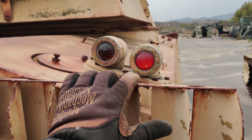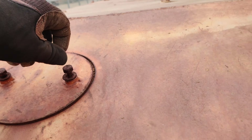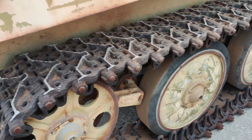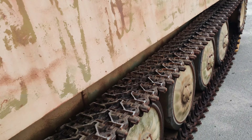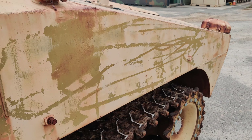Blackout marker lights. Auxiliary fuel tank there. Running gear — very straightforward. And of course the exhaust cover plate.